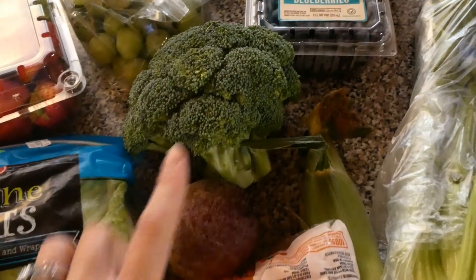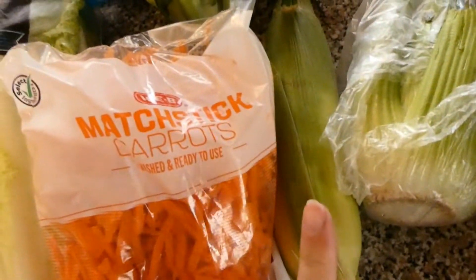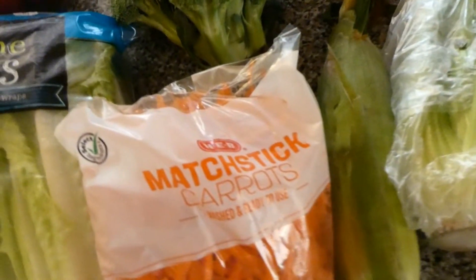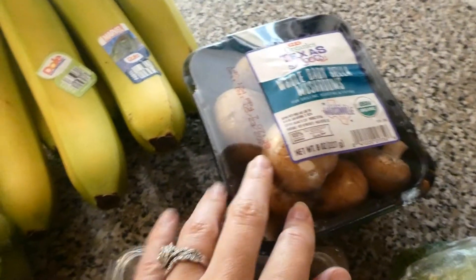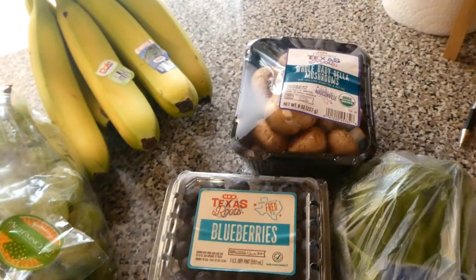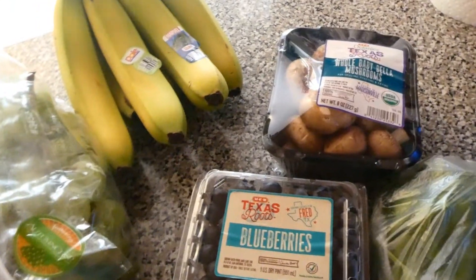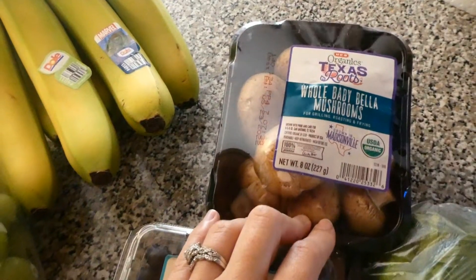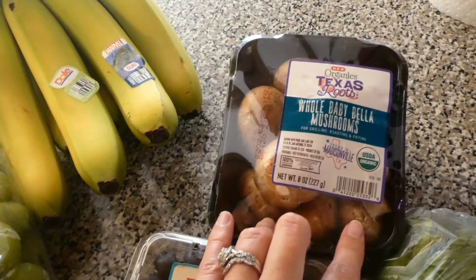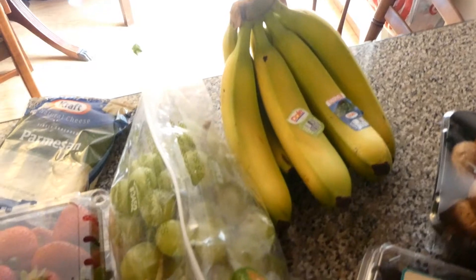I also got some broccoli — pretty much everybody likes broccoli here, so that's a good side for any of our meals. I got some matchstick carrots and celery for the chicken gnocchi soup. I got one corn on the cob to put on my salads. I got some baby Bella mushrooms — I like to saute these with Brussels sprouts or onion to put on steaks or just as a side dish. I still have some Brussels sprouts and I grabbed some mushrooms. And then bananas for Justin and Mackenzie — Justin takes these on his bike rides and Mackenzie likes them too.